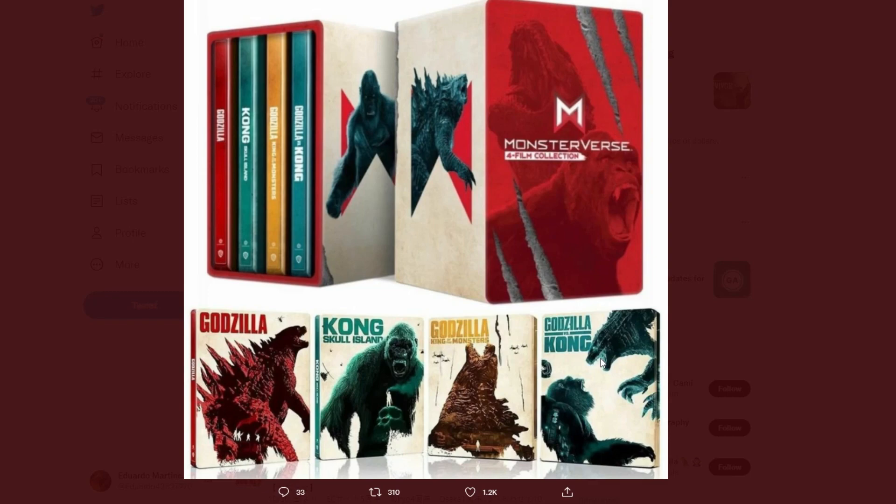We also don't know if these are going to be 4K or Blu-ray, but most steelbook tins are always 4K and do come with Blu-ray. I'd be kind of shocked if it doesn't come with Blu-ray, but I'm pretty sure it's going to come with both 4K and Blu-ray.